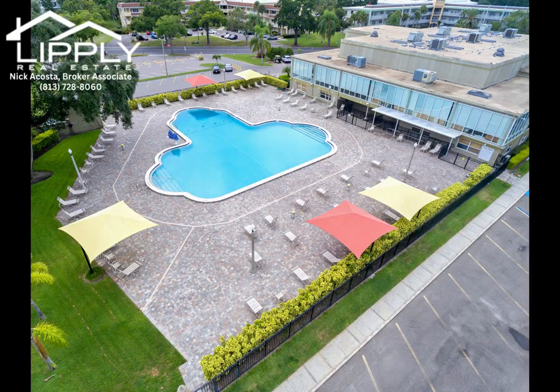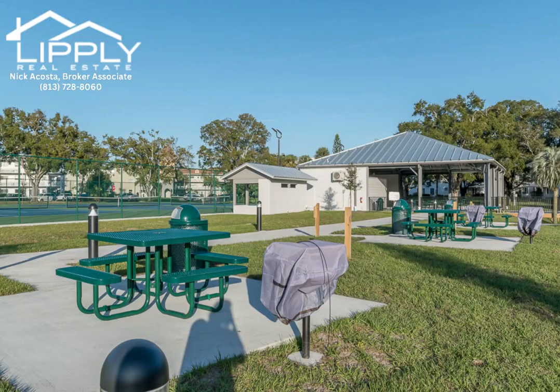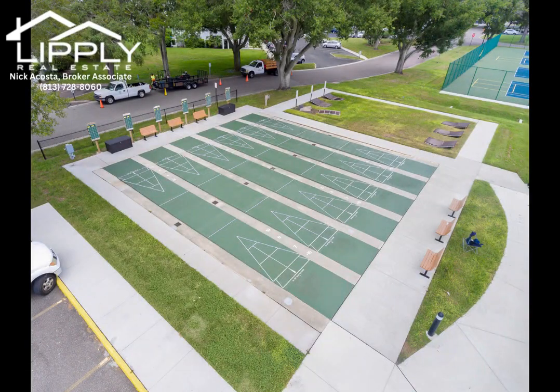All utilities are included except electricity. Perfectly situated near shopping malls, fine dining, walking and biking trails, parks, hospitals, international airports, nightlife, and entertainment — and just a short drive to award-winning beaches.